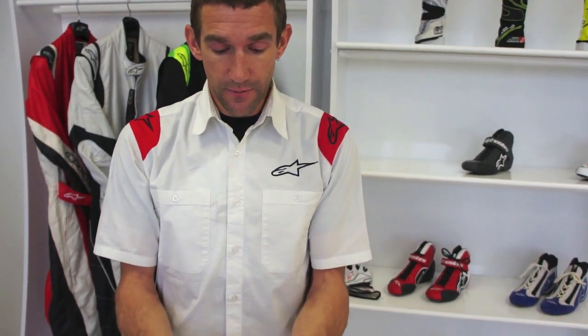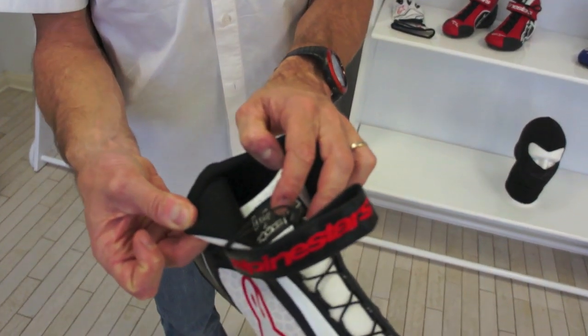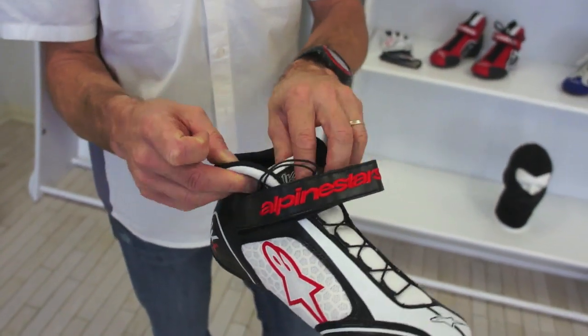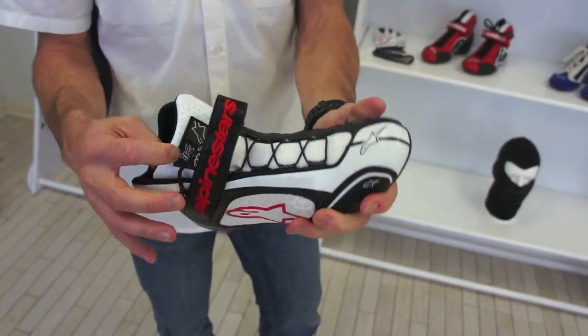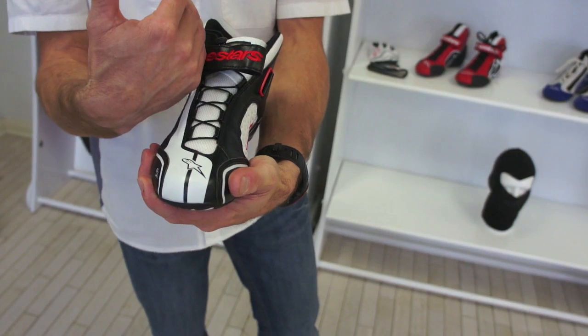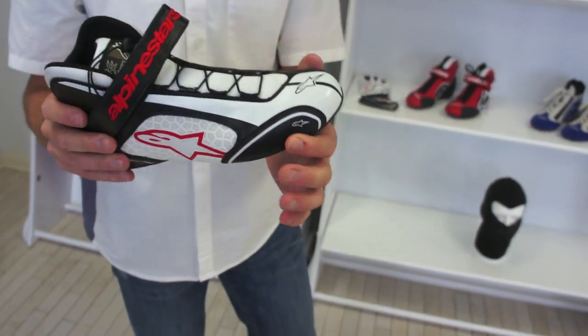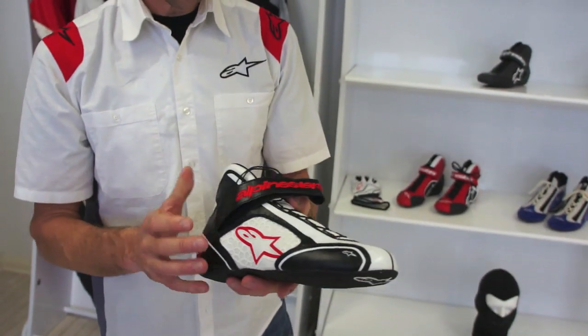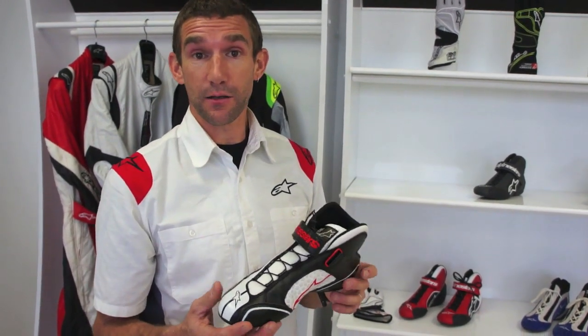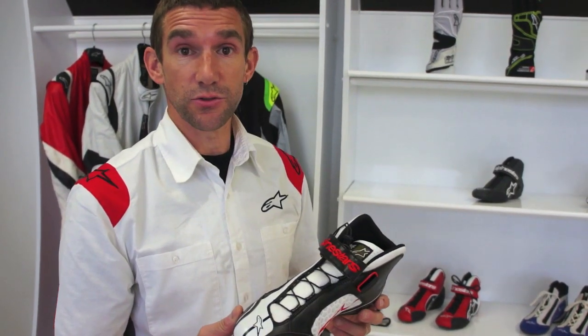The shoe also has vented mesh on the inside and a mesh tongue so it's breathable and lets your feet breathe when racing. So those are just a quick overview of three critical karting items — and also our best-selling kart products. Thanks for popping in today.